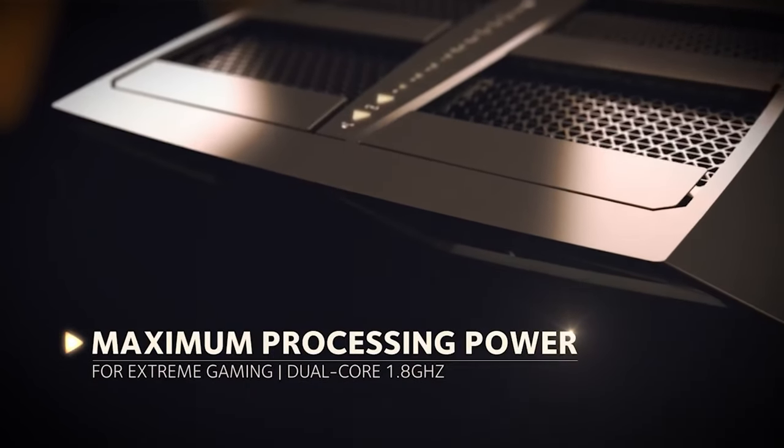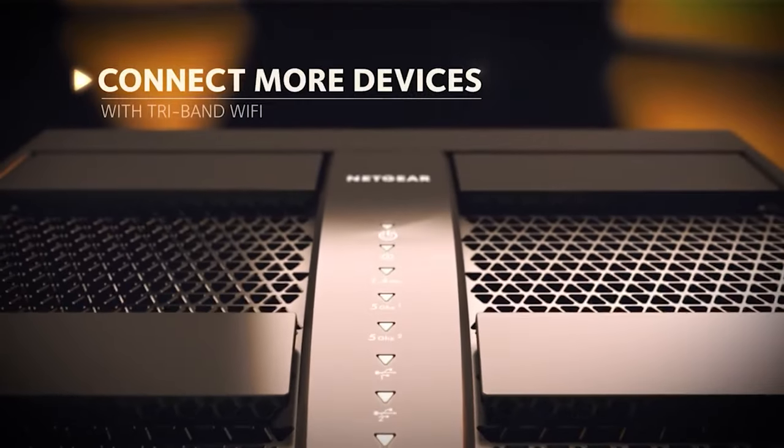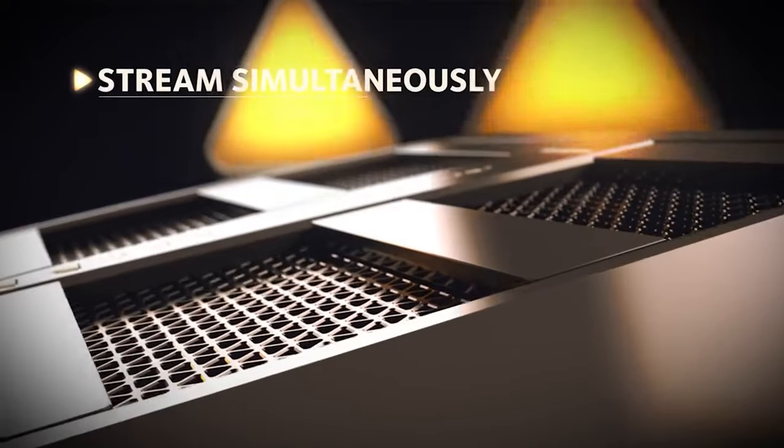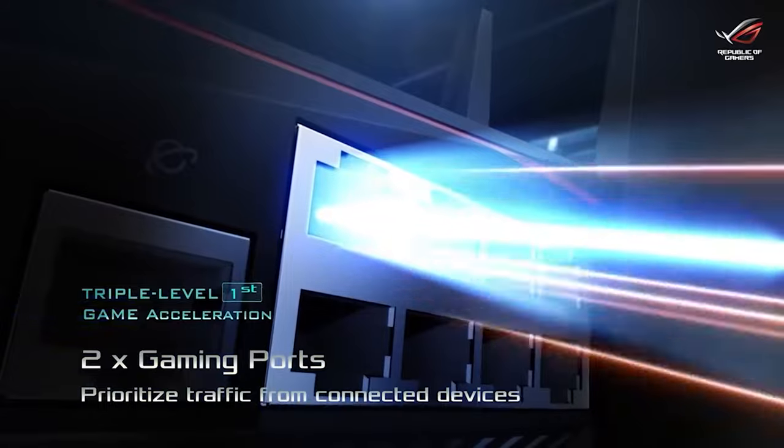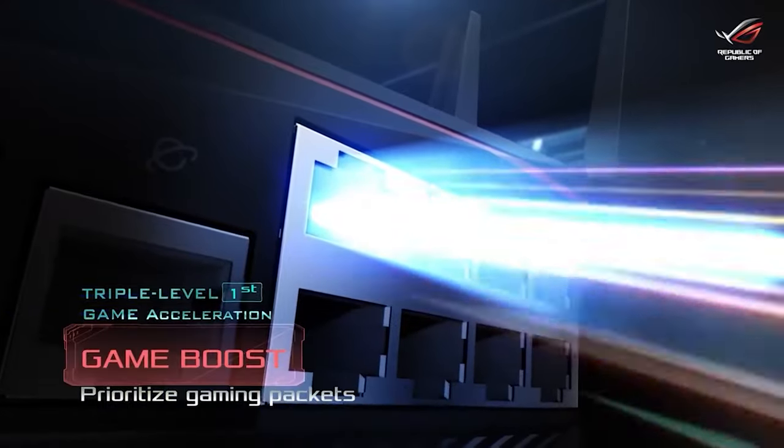However, getting the best gaming router is quite challenging when you have plenty of models available on the market with decent design and innovative features. All the products mentioned above are a perfect window of versatility and innovation, providing users the best-in-class experience.